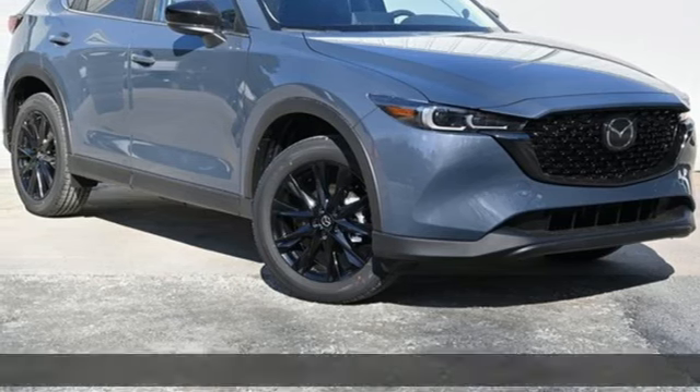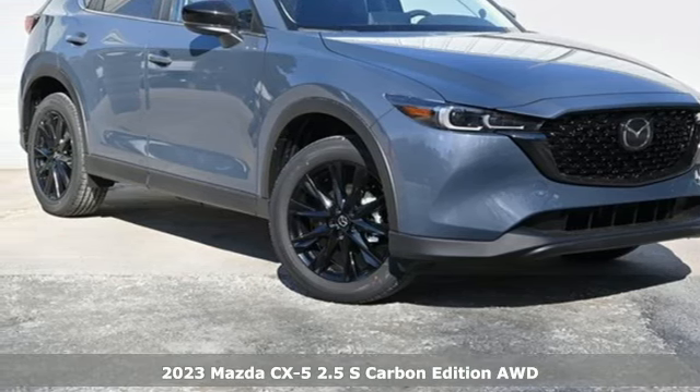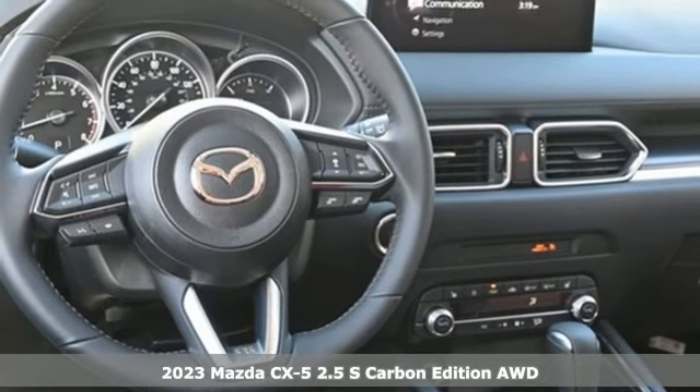Here's a new 2023 Mazda CX-5. For all the things that drive you, there's Mazda.